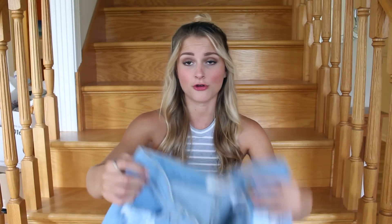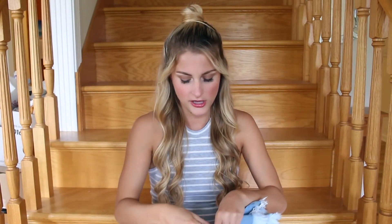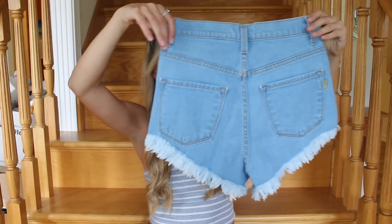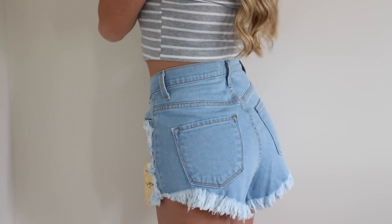I got this pair of shorts from them, which are really cute — they're just a little big on me, so I'll probably try and wash them so they shrink a little bit. But they're these really high rise, destroyed jeans — I think they're called the mom jeans or mom shorts, I'm not really sure. I'm going to link all this down below, but yeah, these are really cute and they're really high rise.